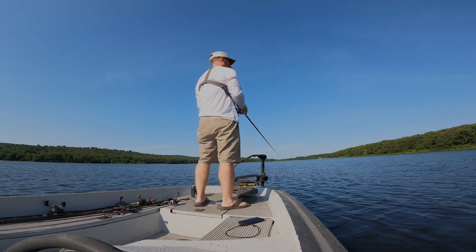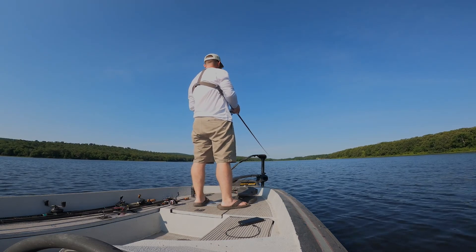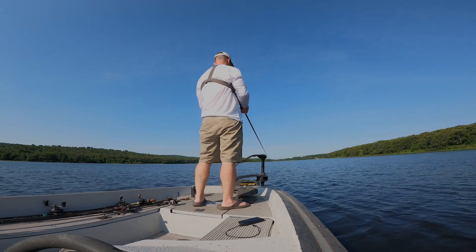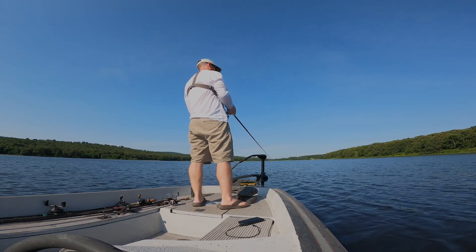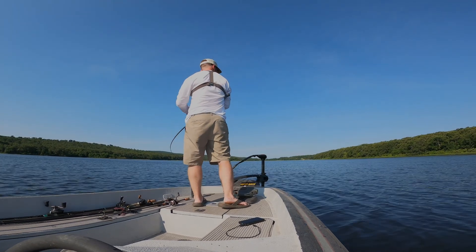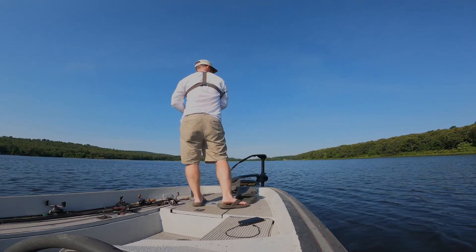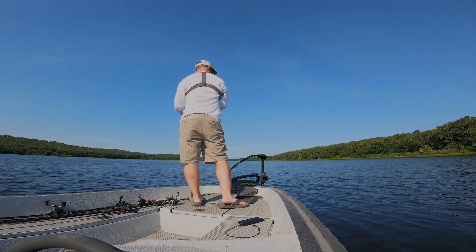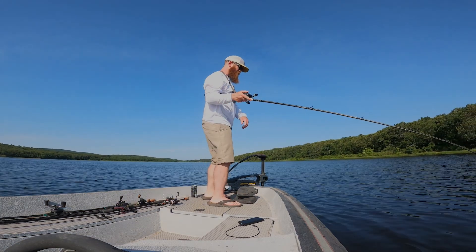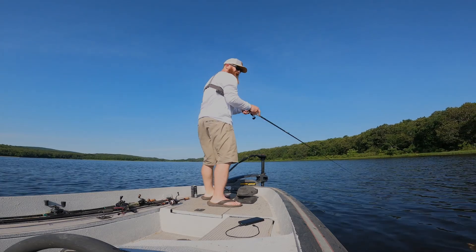Fish seem to like when I'm playing music. On the pause, baby — on the freaking pause! Oh, that's a good one.